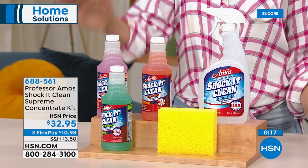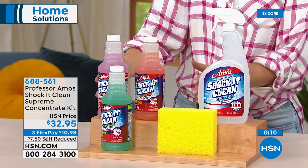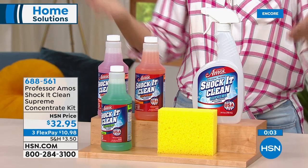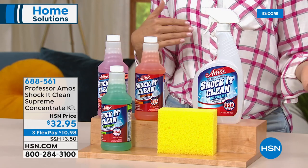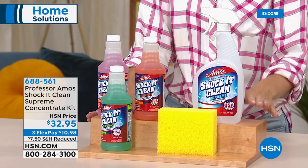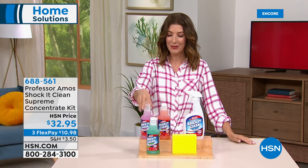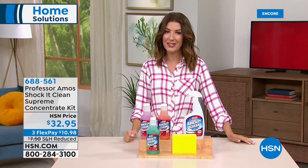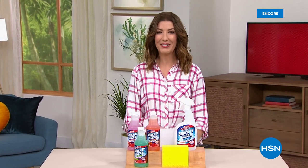Final reminder on Shock It Clean Supreme: you get cucumber melon, jasmine, and citrus zest — all three fragrances — plus the sponge and reusable refillable bottle. These concentrates can represent about two years of cleaning products. Use it on linoleum, vinyl floors, outdoor furniture, tile and grout, carpet, upholstery, leather car seats, and even laundry. Best value, reduced shipping, three flex pay. Item number 688-561. Coming up next: Professor Amos professional drain cleaner, finally back in stock.